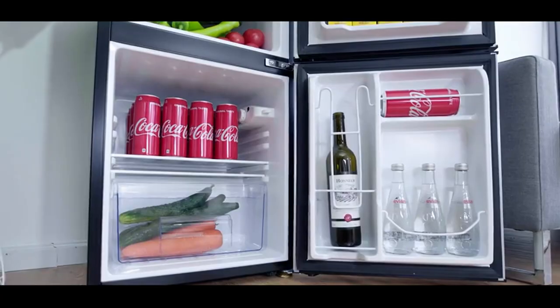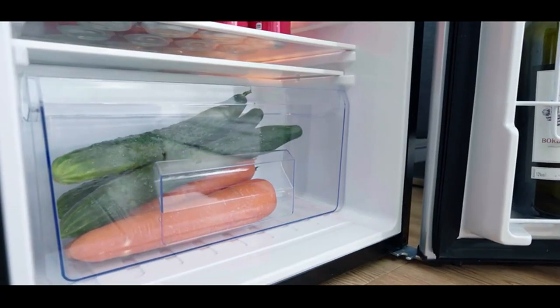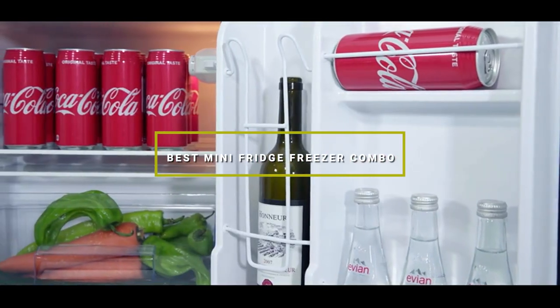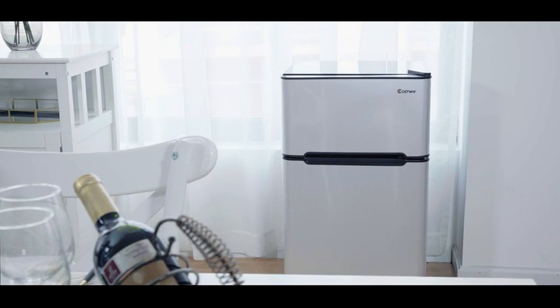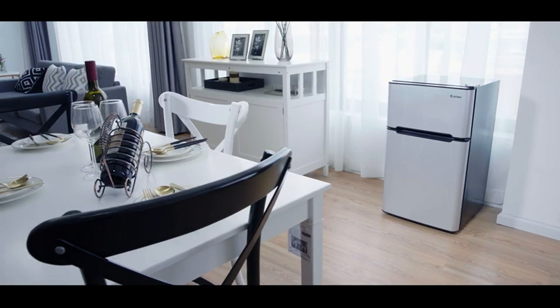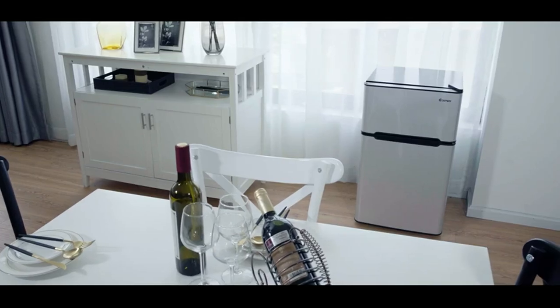Welcome back folks. Without further ado, let's jump right into it. Today we are diving deeper into the world of mini fridge-freezer combos and we have hand-picked 7 top contenders for the title of the best mini fridge-freezer combo. If you are in need of compact refrigeration solutions without sacrificing performance, you are in the right place. These mini-freezers are designed to tackle your chilling and freezing needs efficiently.